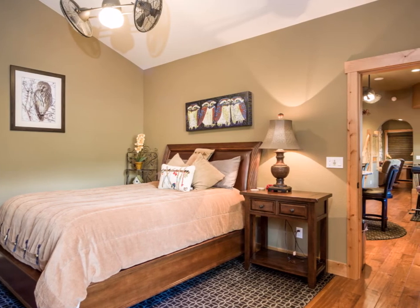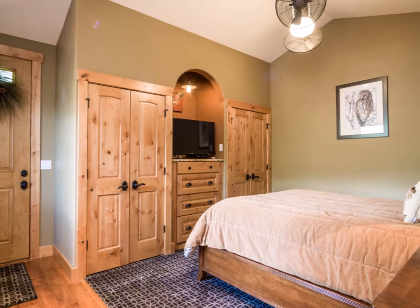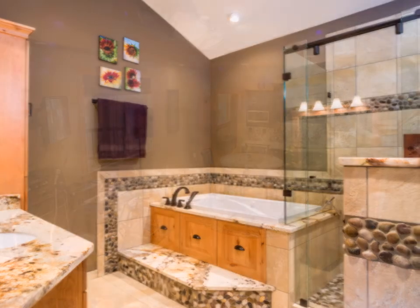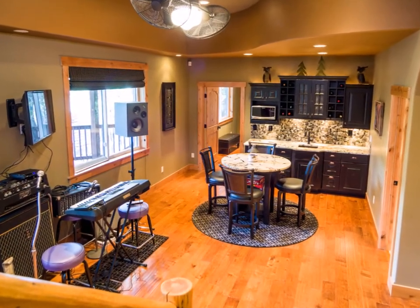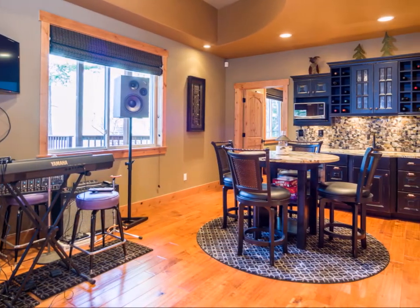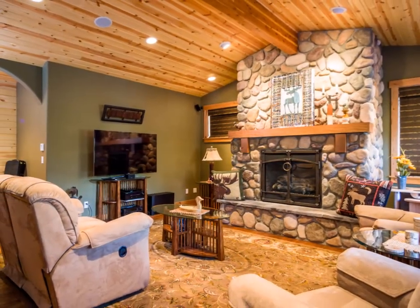On the lower level, the daylight walkout offers 12-foot ceilings with an additional master bedroom and ensuite bath, an expansive rec room area complete with a full kitchen, and a comfortable living area with another impressive river rock fireplace.